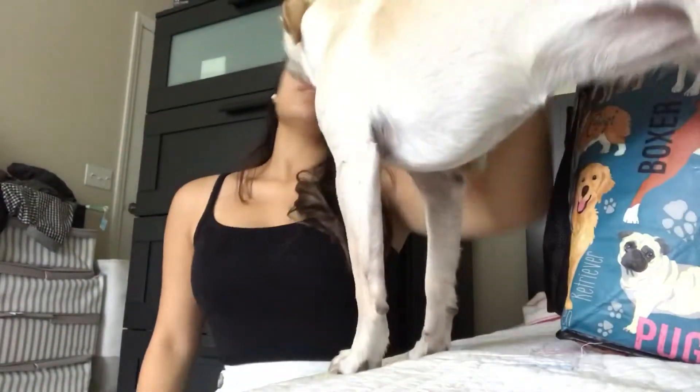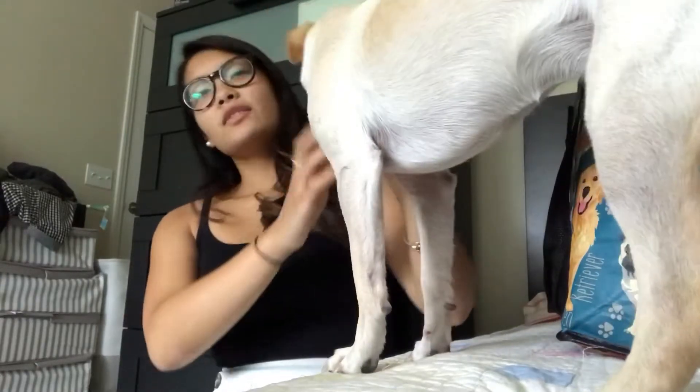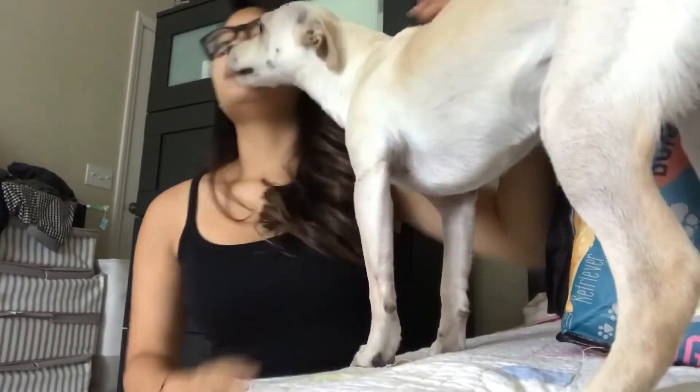Hi guys, welcome back to the channel, or if you're new, welcome. Today I just wanted to make a little video on what we keep in our travel bag, or our doggy bag. It's kind of like a diaper bag for babies, except it's for our version of our babies, which are our dogs, Beacon and Bella.